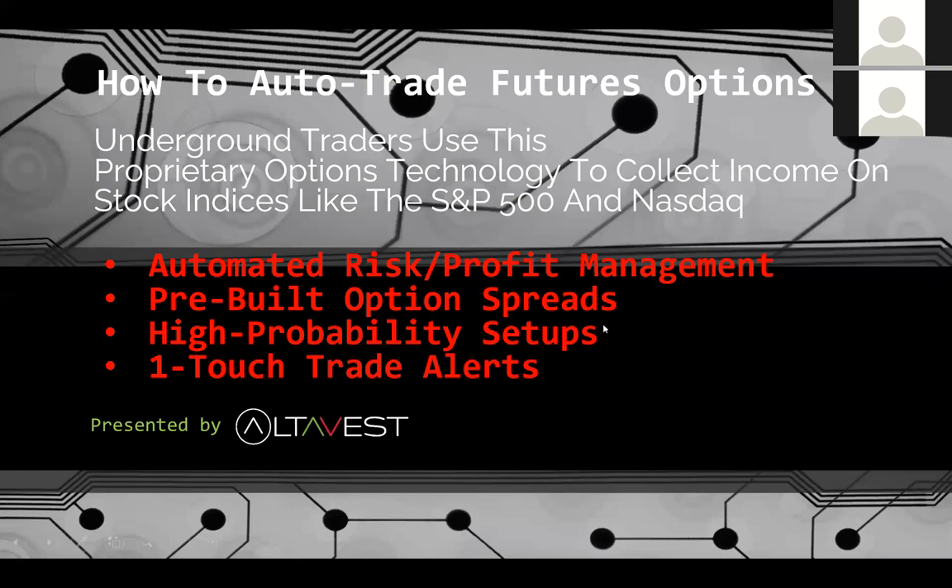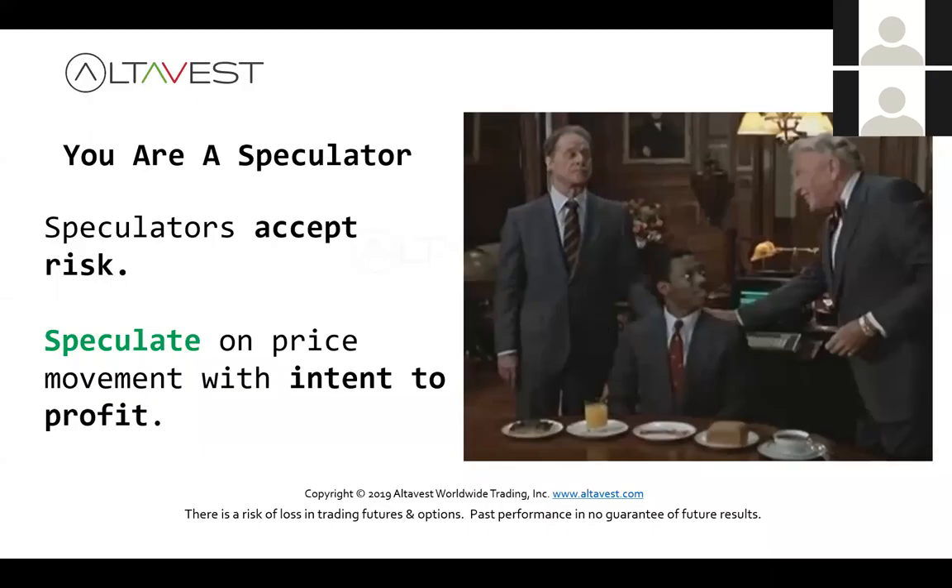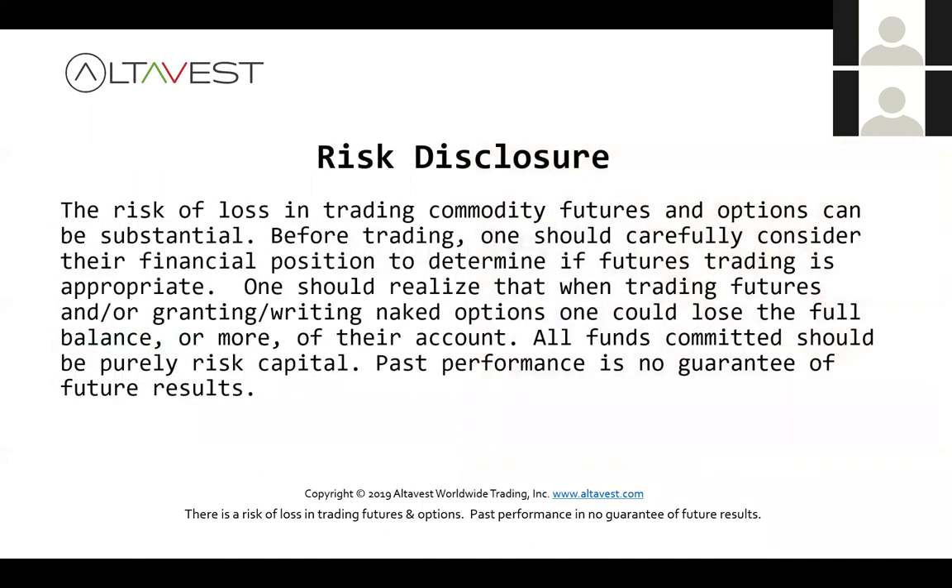Let's get the preliminaries out of the way. Remember, we're speculating — trying to make money as markets move up, down, and sideways — but there's always risk wherever there is profit. Please take a moment to read that risk disclosure; it is important. All funds committed should be risk capital, and past performance is no guarantee of future results.